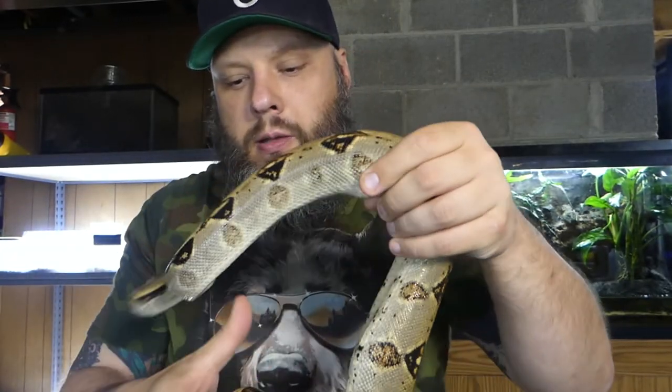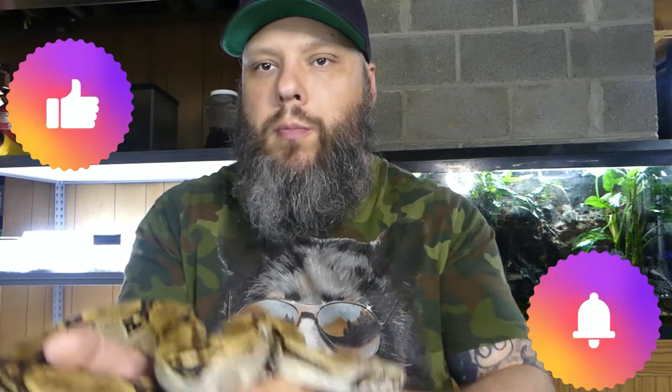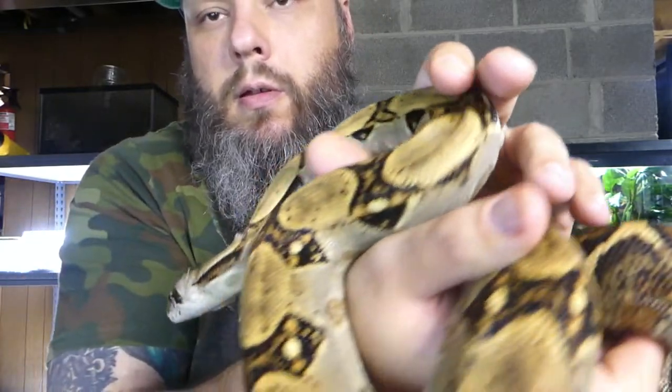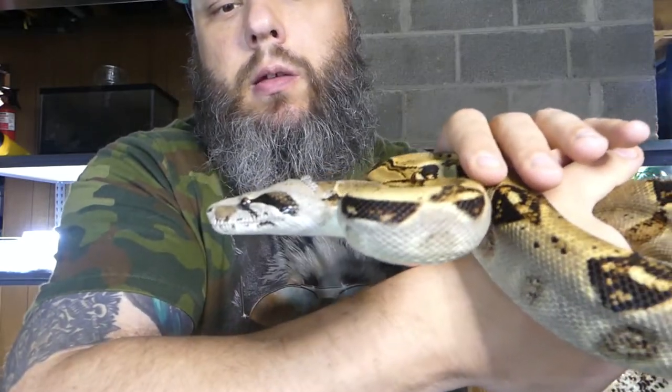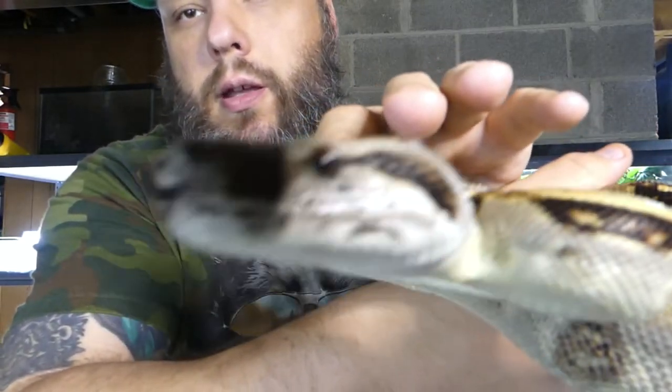Overall great snakes. Like I said, they're great if you want something small — you don't want a huge boa, but you want a real boa. These are real boas, they look like real boas, they just don't get very big. He has a pretty nice pattern too. He has a little stuck shed on his head, but other than that he's doing really good. He's a joy to bring out.